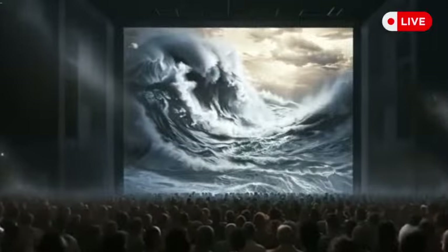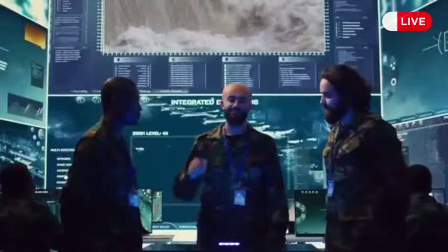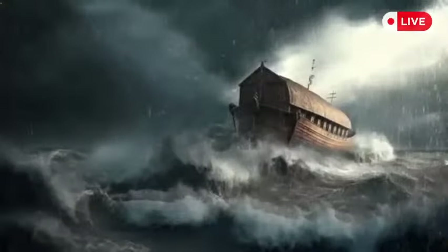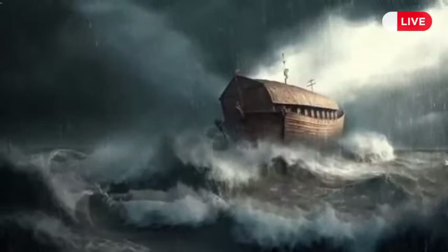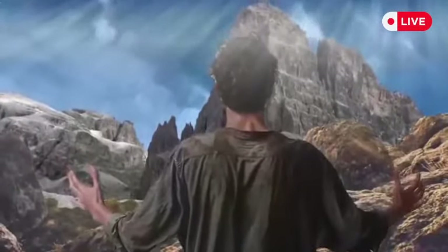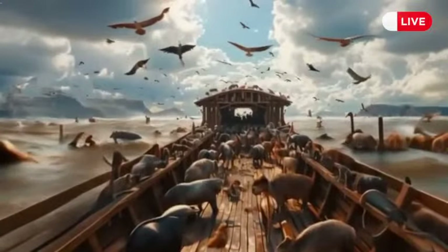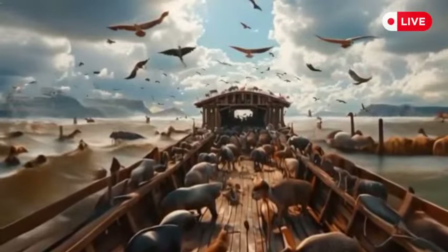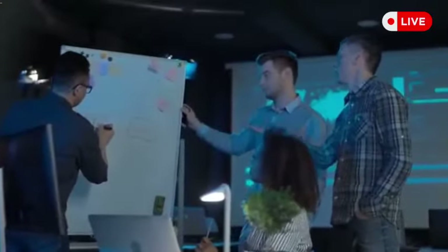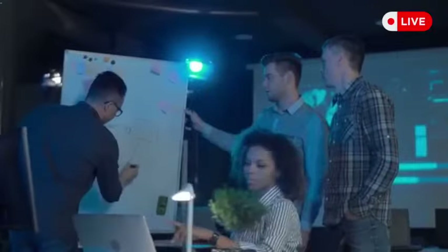Not everyone from the scientific community is convinced, though. Some argue that while there might have been a flood, it likely happened earlier and was far smaller — not large enough to have caused the story of Noah's Ark, for example. There was also concern among scholars that discussing real floods and ancient stories too much might blur the lines between science and fiction.